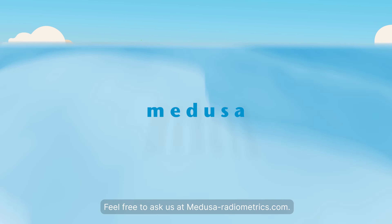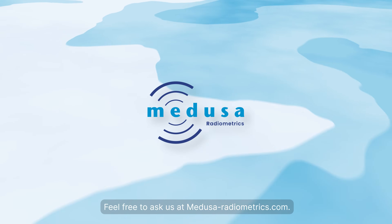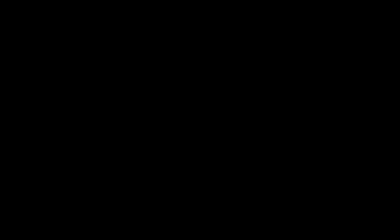Want to know more? Feel free to ask us at medusa-radiometrics.com.